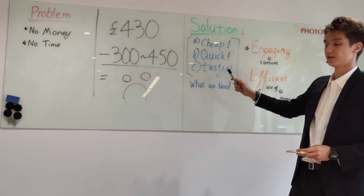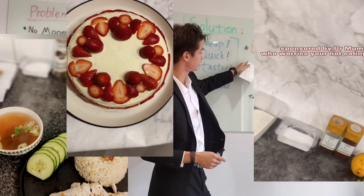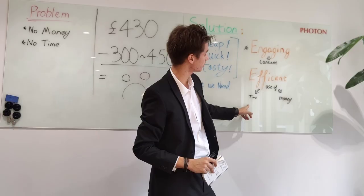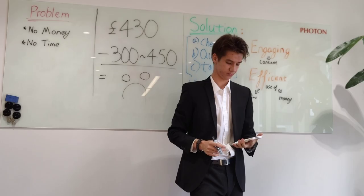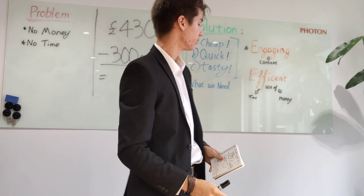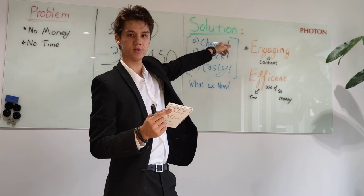Introducing the Culinary You Guide. With engaging content, I'll teach the efficient use of time and money through my experiences of working in multiple restaurants. Join me in improving your quality of life through cheaper and faster meals by following the Culinary You Guide on TikTok, Instagram, and YouTube.